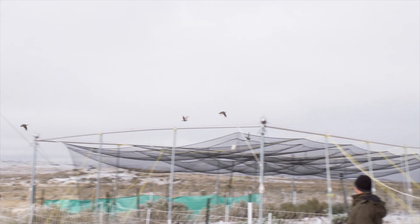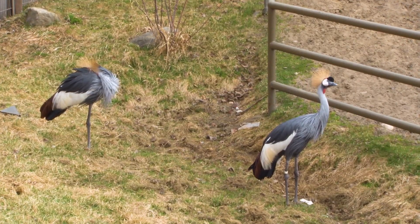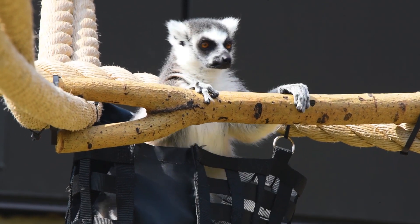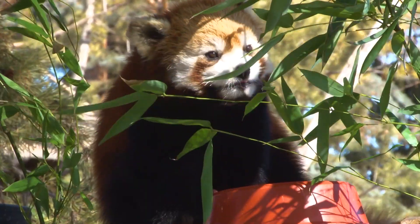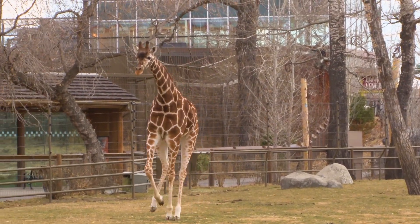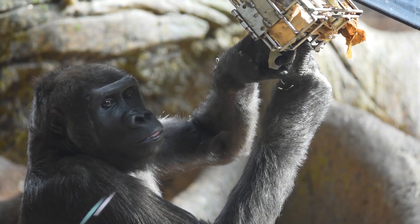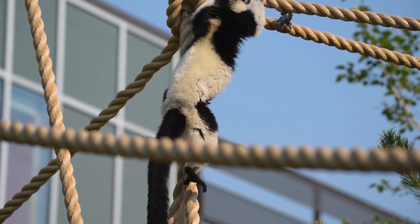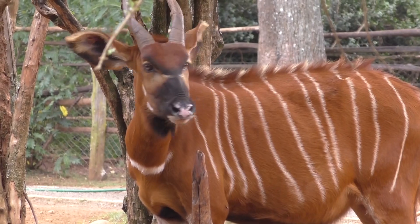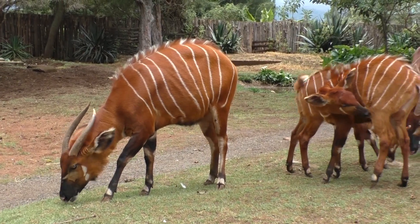The Calgary Zoo has a number of endangered species in our care including African crowned cranes, northern rockhopper penguins, ring-tailed lemurs, Amur tigers, red pandas, Przewalski's horses and giraffes, as well as four critically endangered species: Vancouver Island marmots, western lowland gorillas, black and white ruffed lemurs, and Egyptian tortoises. We also work with the critically endangered mountain bongo in Ol Pejeta, Kenya.